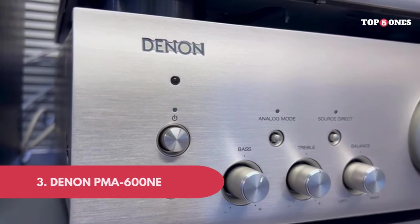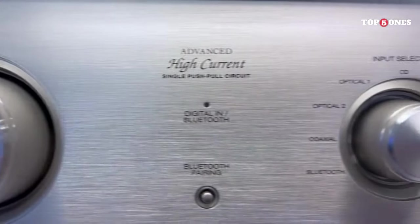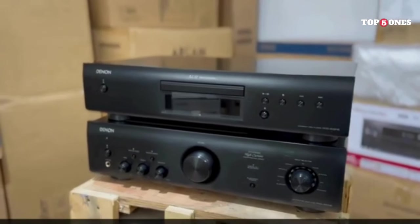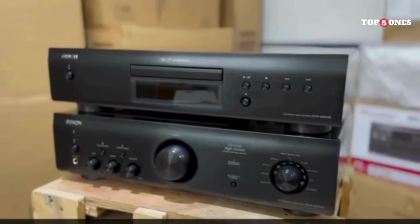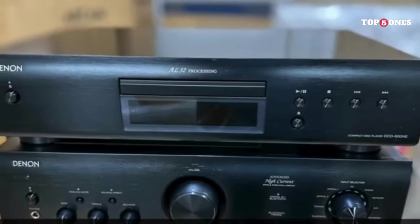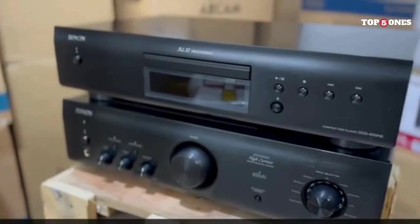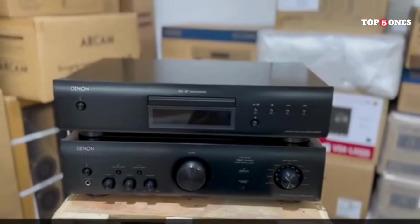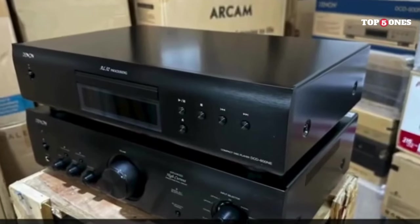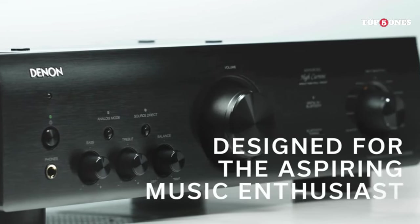Number 3: Denon PMA-600NE Stereo Amplifier. Sleek, minimalist design — no unnecessary bells and whistles, just pure audiophile vibes. Build quality feels solid and the brushed aluminum knobs are a nice touch. Setup was super straightforward: I connected my turntable, CD player, and streamed some Bluetooth, and everything worked flawlessly. The built-in phono preamp for vinyl is a big plus, saving space and cash. From the first note, I was impressed. This amp delivers a clear, powerful sound that belies its price tag — tight and punchy bass, detailed and articulate mids, and crisp highs without harshness. It handles all genres beautifully, from delicate classical pieces to head-banging rock anthems.